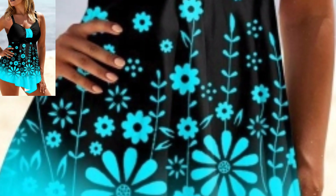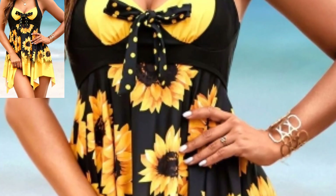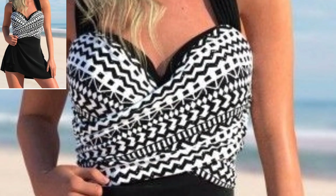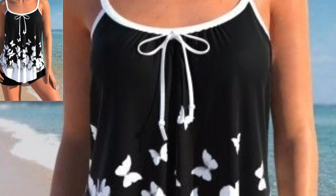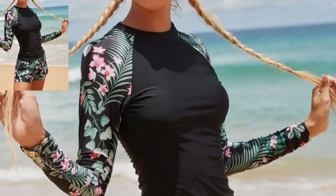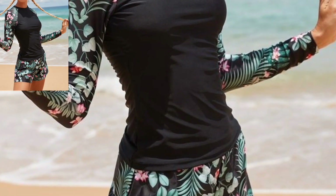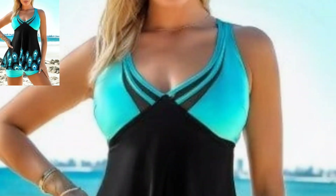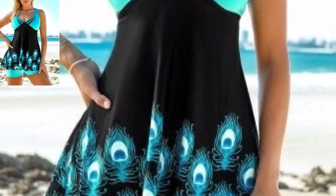You know, guys, different people have different choices, so please share the video with your friends and family who love swimwear dress design ideas. Would you like more detail on any specific design? Guys, please like my video and subscribe to my channel. Do not forget to press the bell icon for the latest updates. Be connected with me — remember me in your prayers. Friends, see you soon! Allah Hafiz and take care, Allah bless you.